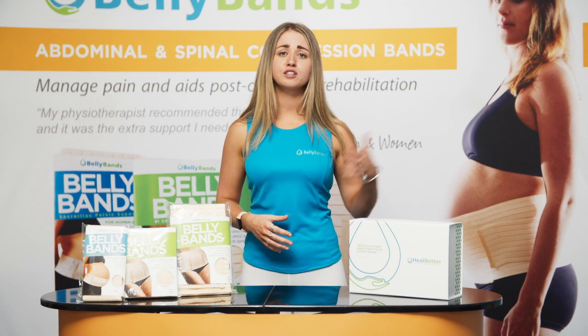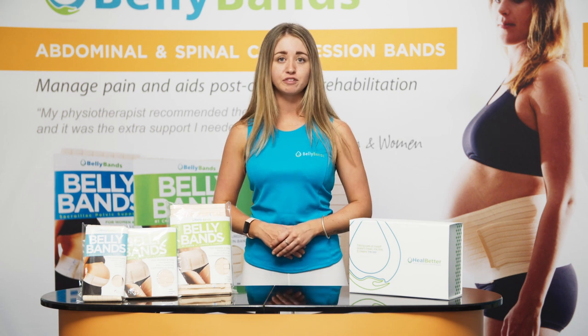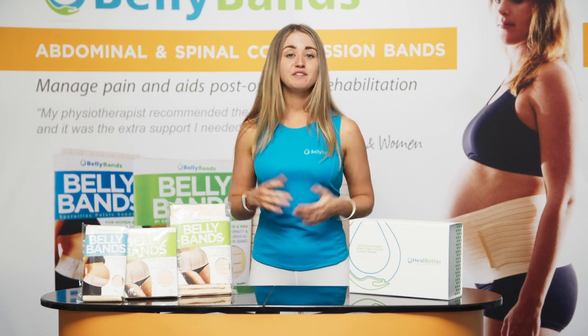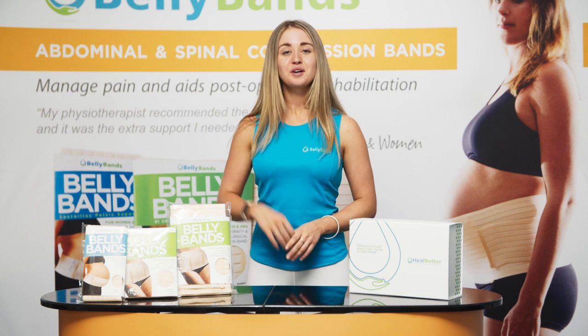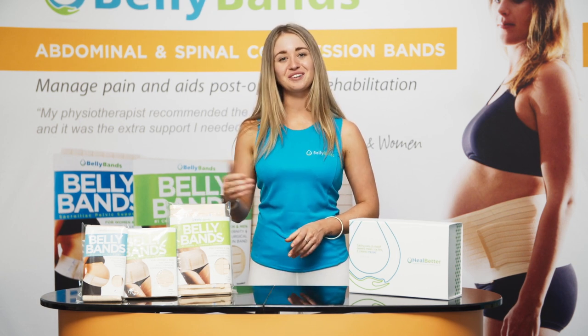Or if you're looking for a band to use throughout the duration of your pregnancy and for postpartum recovery, we have our three-in-one belly band. If you're unsure about what width you're after, we have our twin pack available, which includes both of the mentioned bands at a reduced cost.